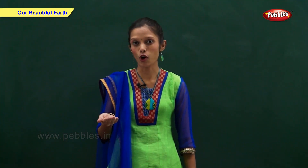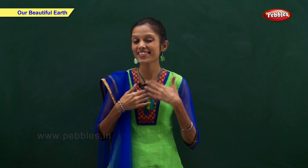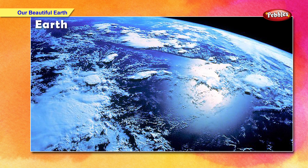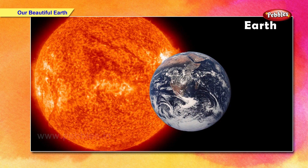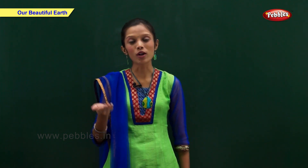The Earth is one of the eight planets that travel around the sun. The sun does not move. From space, the Earth looks blue. Earth gets heat and light from the sun. Earth is surrounded by air. This blanket of air around the Earth is called atmosphere. It protects us from harmful sun rays.